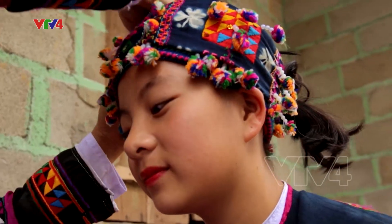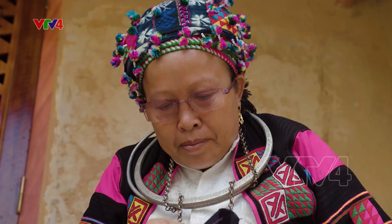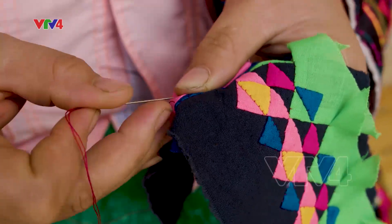Con gái mà lớn lên từ 14 đến 15 tuổi là phải biết làm những cái này, như vậy mới đủ một bộ. Nếu mà không có cái này thì không có giá trị. Con trai trước khi đi hỏi vợ thì phải có con gà, có một bộ quần áo như thế này cho bên con gái thì mới đi hỏi vợ được.